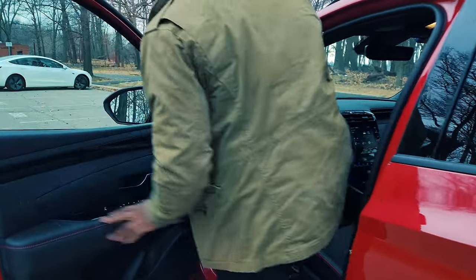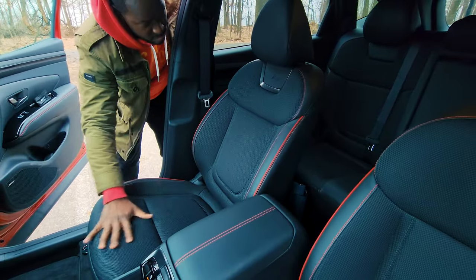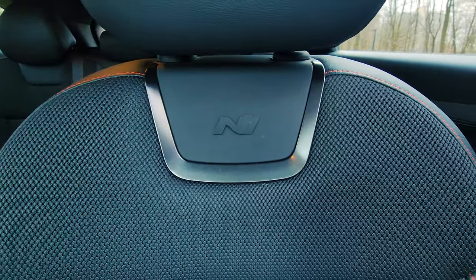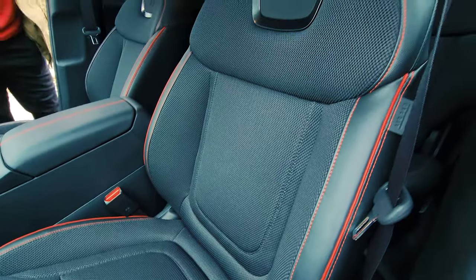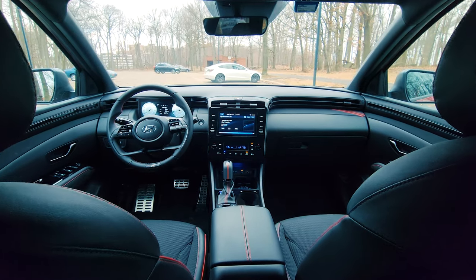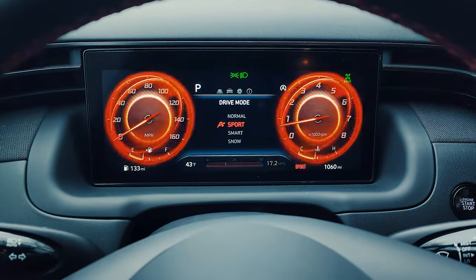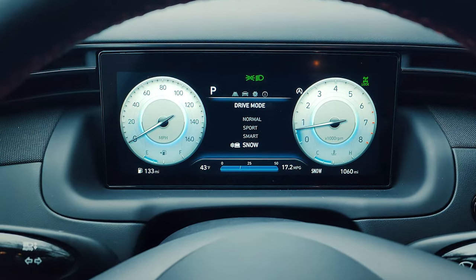Let's jump in and see how the N-Line is different. You've got some really nice comfortable seats — these are racing style seats, they're a bit snug as they fill your body when you drive, which is a great experience. It's a mixture of fabric with leather and some nice red stitching throughout the vehicle. Leather on the door handles, a nice leather racing wheel with the N logo, and a digital display in front where you can see your different drive mode changes.